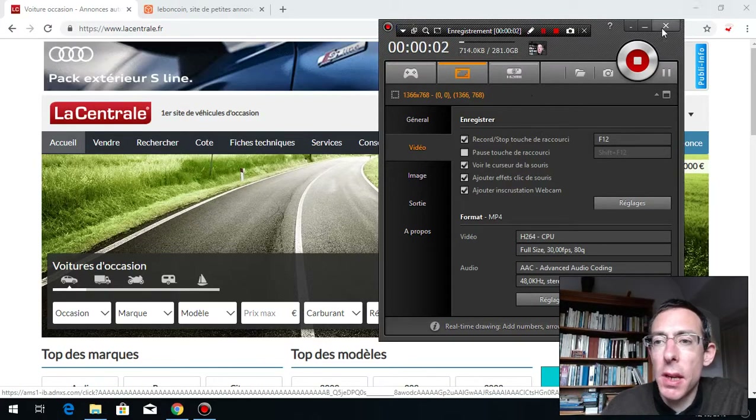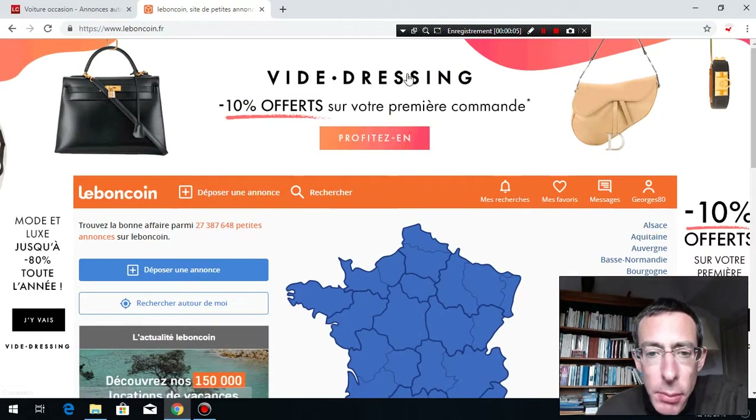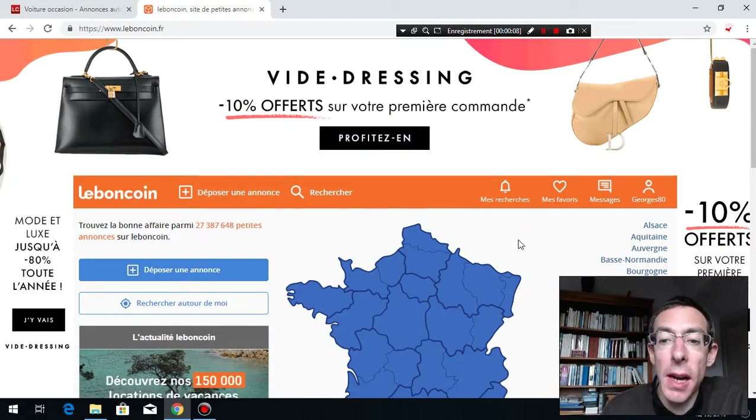Bonjour, bonjour les amis, j'espère que vous allez bien. So hello my friends, I hope that you are doing well. Today I'm going to show you how to find a second-hand car in France.